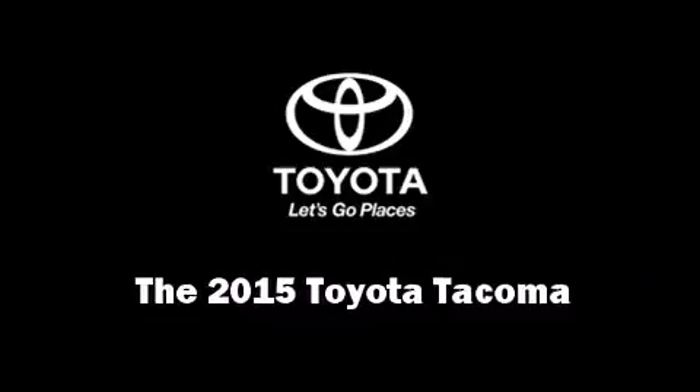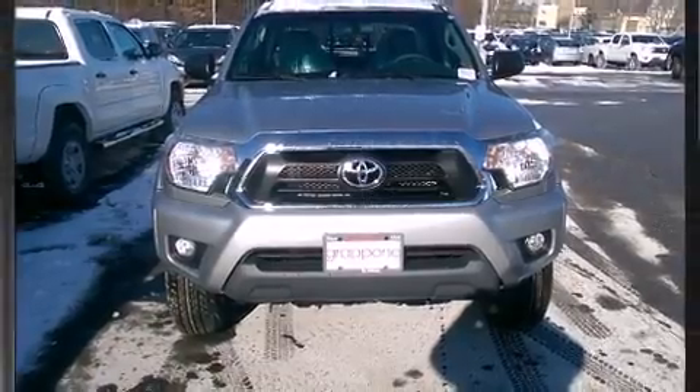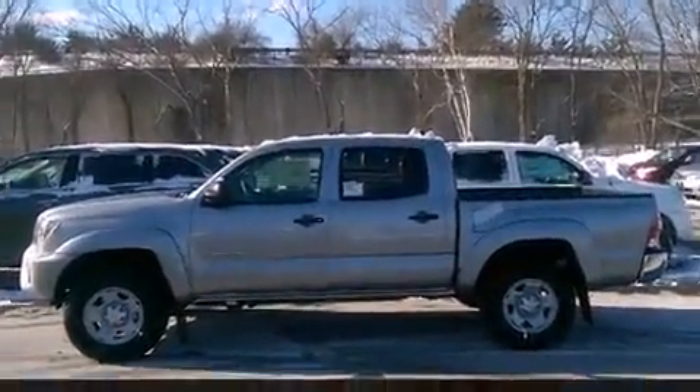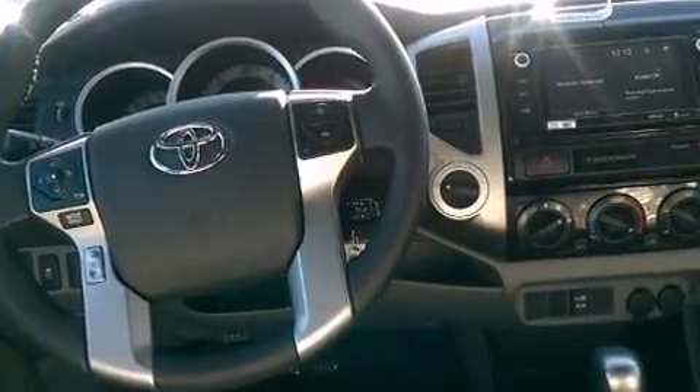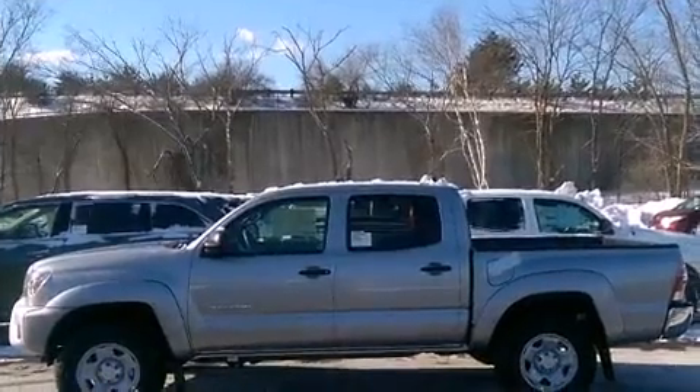Take command of the road in the 2015 Toyota Tacoma. This four-door, five-passenger truck stands out among competitors in its class. Under the hood you'll find a six-cylinder engine with more than 230 horsepower, and for added security, dynamic stability control supplements the drivetrain.